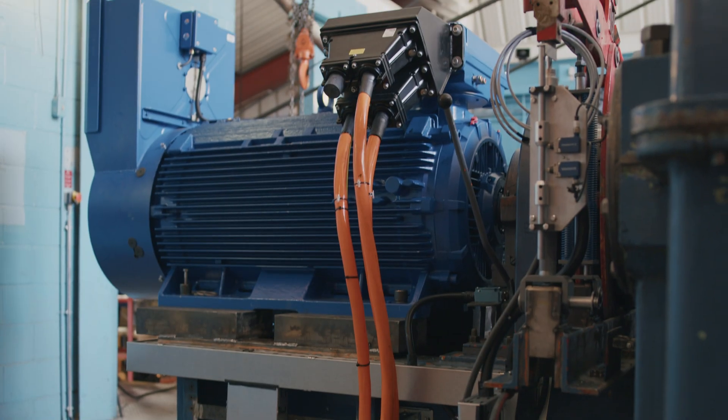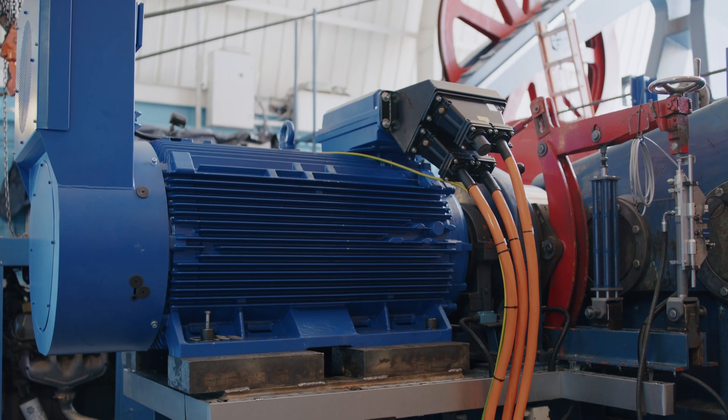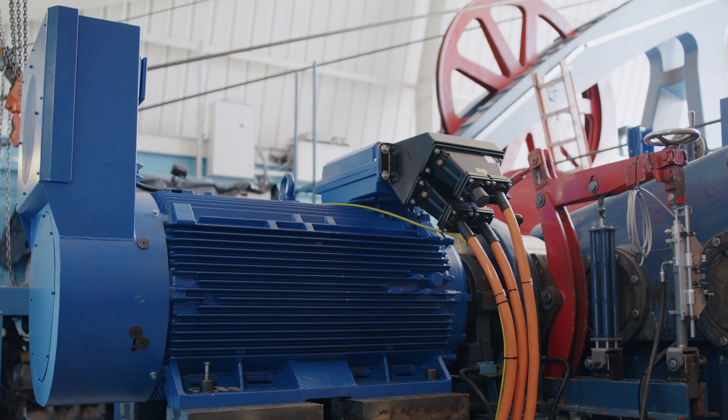Right behind me you'll see our new drive motor that replaced the old motor, which had lasted for almost 57 years. We're hopeful this new motor will get us through the next 57 years of operation.